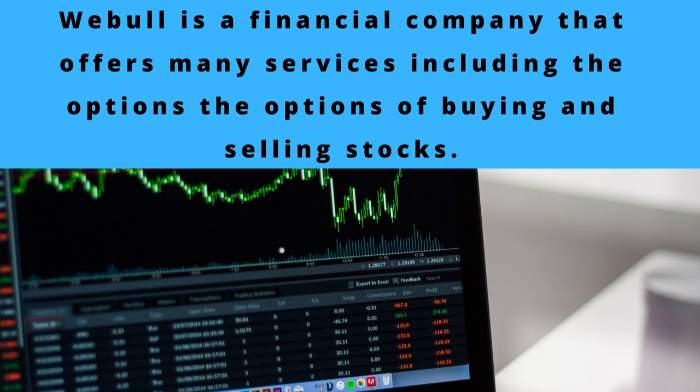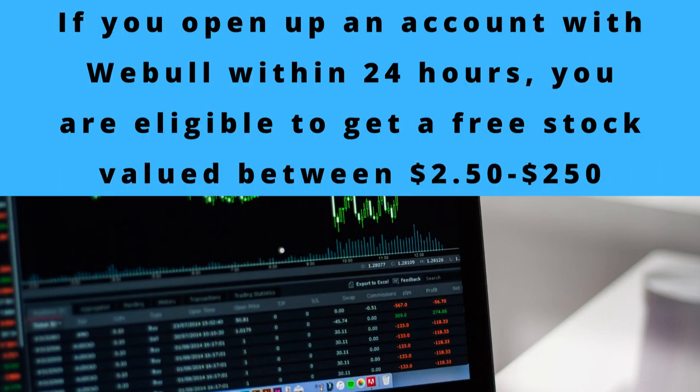Now, let's talk about this special offer that Webull is offering. If you open up an account with Webull within 24 hours, you are eligible to get one free stock valued between $2.50 to $250. So if you open up an account within 24 hours, you're able to get that one free stock valued within that price range.